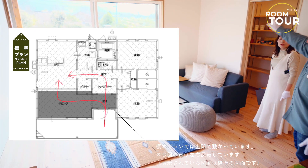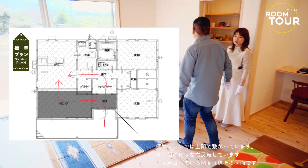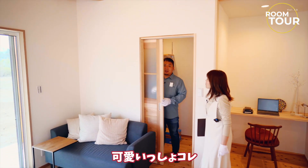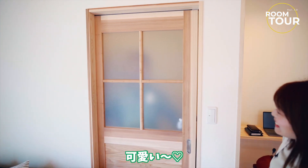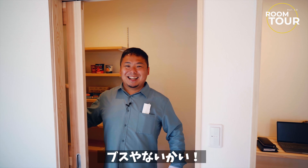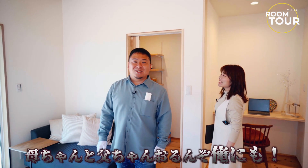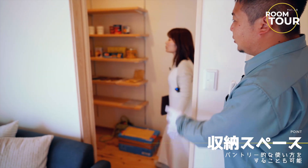ここ本来は玄関からずっとドマでつながってるんですけど、標準プランはそうなんです。玄関は2方向からリビングに行けるし、収納を通っても行けるというプランニングなんですけど、ここがちょっと収納に変えました。ここに壁を作っています。かわいいでしょこれ。収納ですね、結構広いですよ。